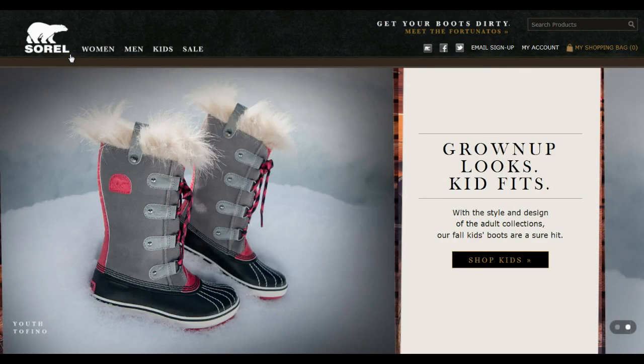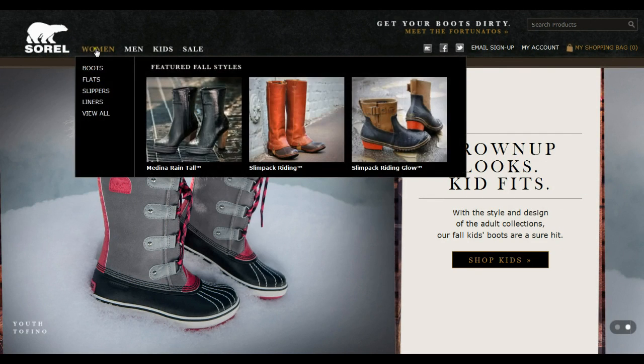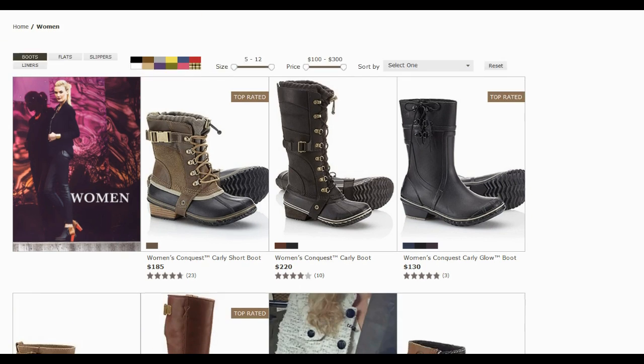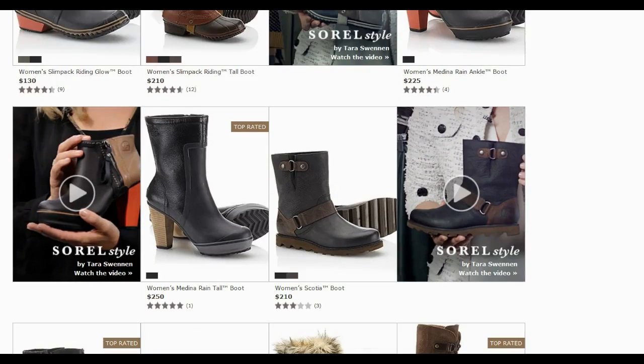Sorrel.com is a premier online store for high-quality shoes. They are known for their best winter collections and manufacture and sell footwear for men. Let us show you how to save money while shopping on Sorrel.